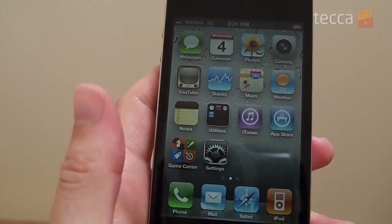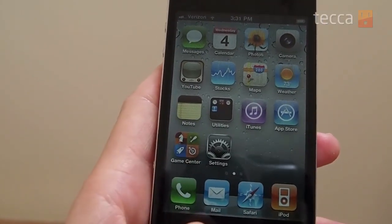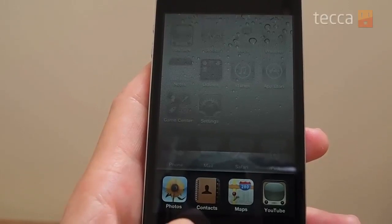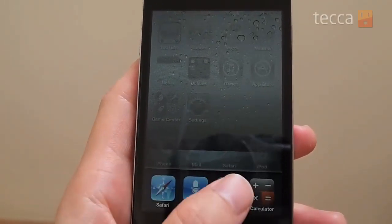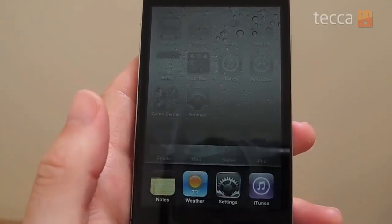You're going to want to double tap on your home button, as you would if you were switching applications, and you will see the row of applications at the bottom. You can scroll through them and see what applications you have open.